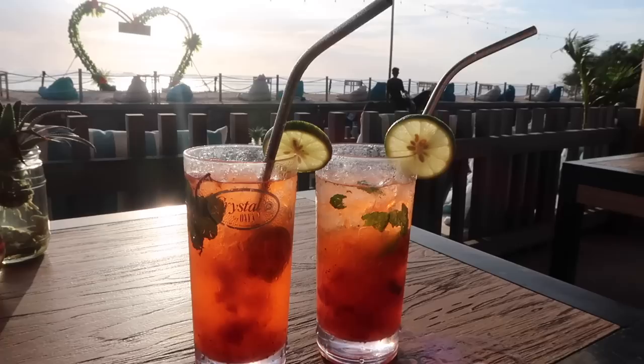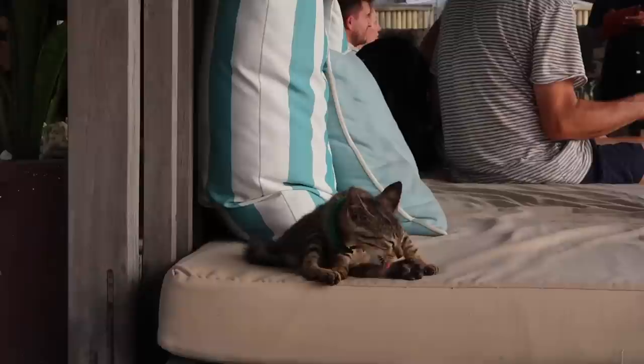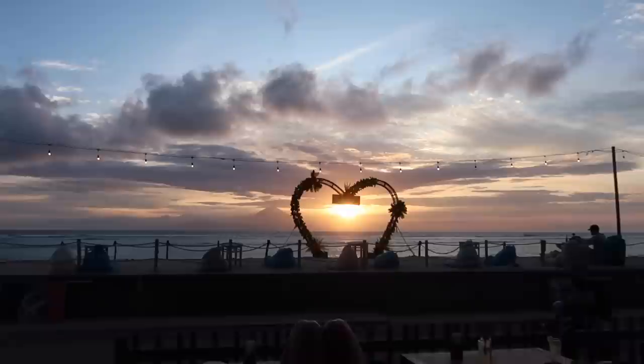The strawberry mojito is actually really big — that's pretty good! Oh my god, there's this little kitten at our hotel and it's so cute. It's the first cat I've seen in Bali.